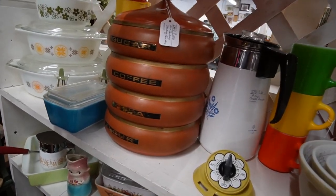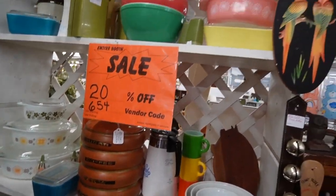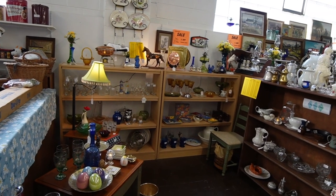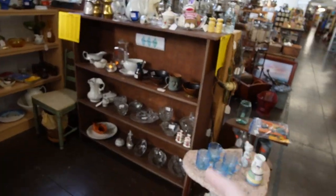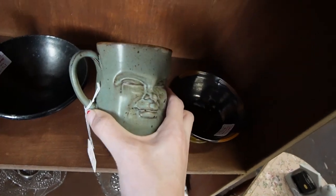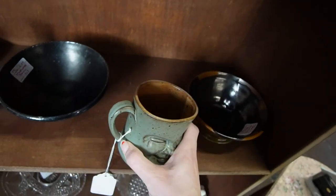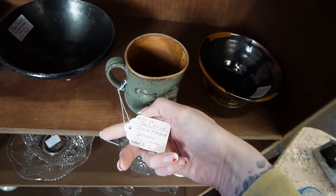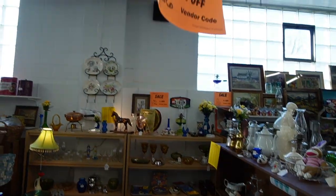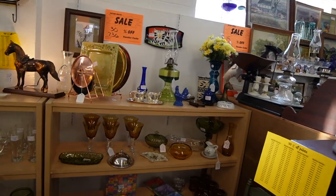Oh, those are neat — mid-century stacking canisters. Some Pyrex in here today too. There are a few things in this booth that are jumping out at me right now. One of them is a Joyce Morris Pottery mug — look at how expressive that face is. I don't think I've ever heard of that artist, but it's $20. Let's see what the discount is — 30% off, so that would be $6 off. I'll pick that up.